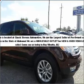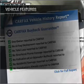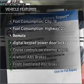Anti-lock brakes help you bring your vehicle to a safe stop. Carfax is offered to provide you with peace of mind. Plus, enjoy these notable features that are included in this vehicle.